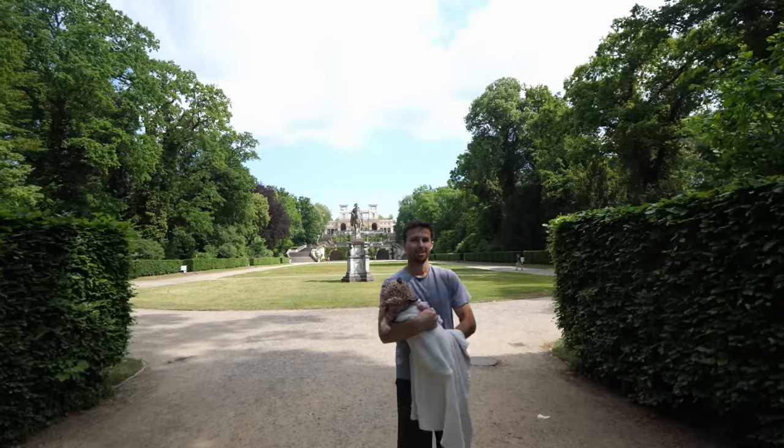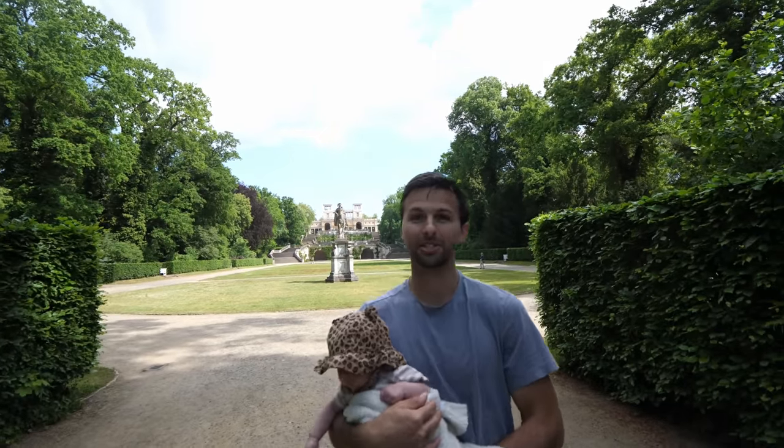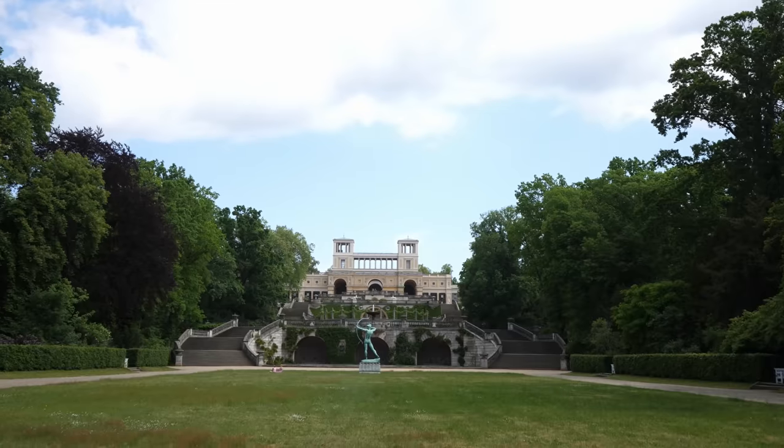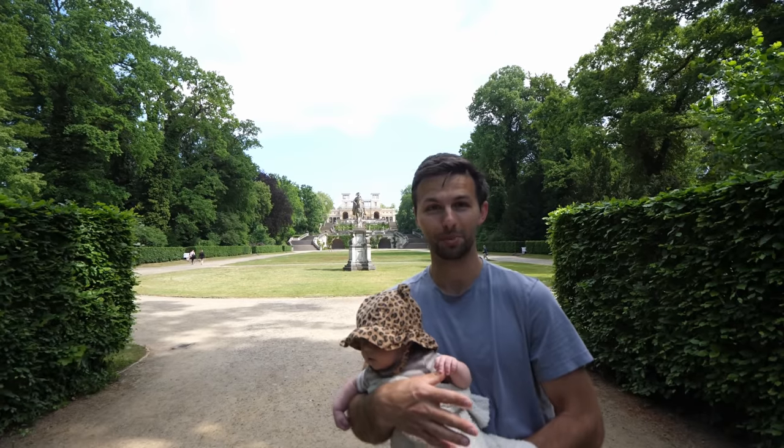We've been walking for the last hour or so in the park and it is very big but incredibly beautiful. There's lots of shade even on a very sunny day like today, and it's just a very picturesque area — a fun place to come. There are lots of people running, biking, and just enjoying picnics. This place is vast, and somehow we missed walking right by this area because we took a little detour to see the Chinese house, but wow, these buildings are pretty impressive.